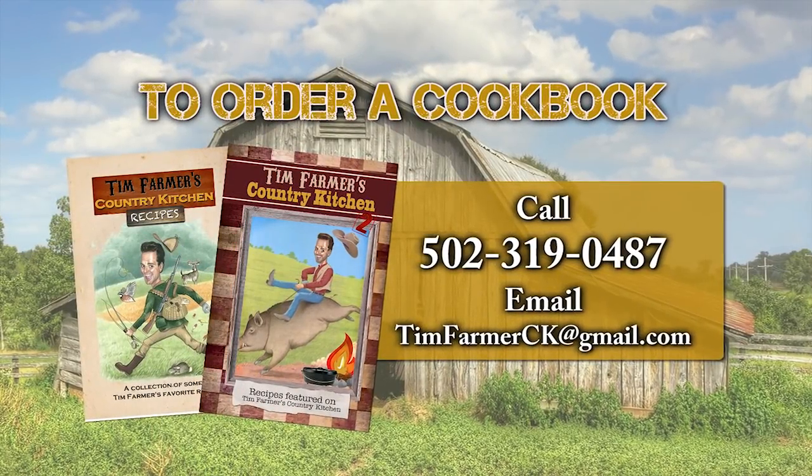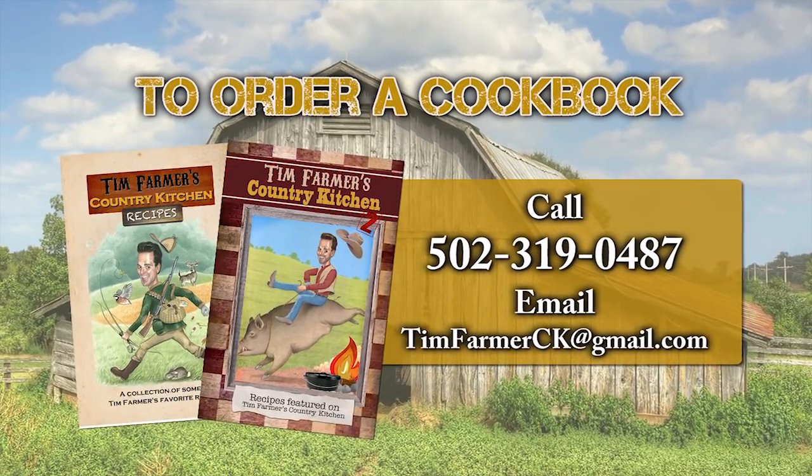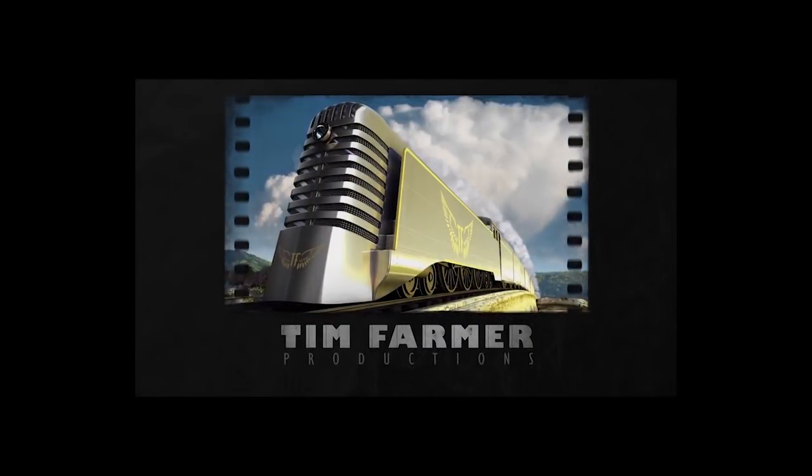To order a cookbook, please call 502-319-0487 or email timfarmerck at gmail.com. We'll see you next week.